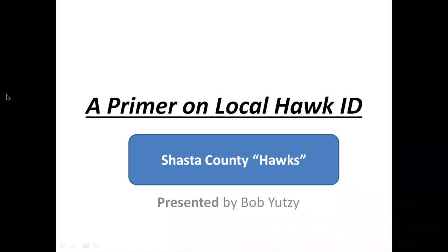I call this a primer on local hawk ID. Let's start going through what we have here.